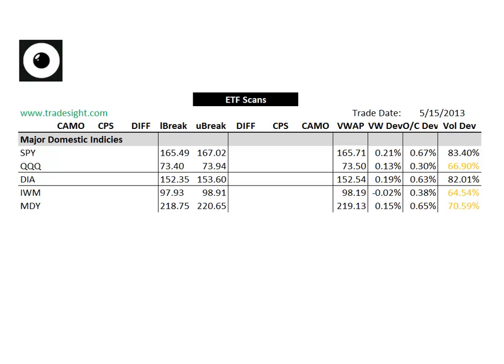Hello, Traders. This is Rich from TradeSite. This is a look at our proprietary ETF scans for the coming session. This is going to be for Thursday, May 16, 2013.